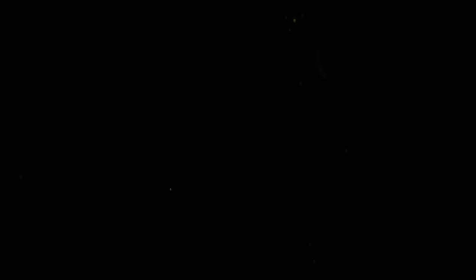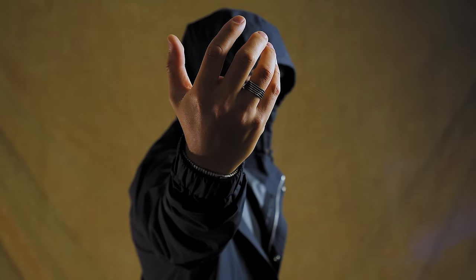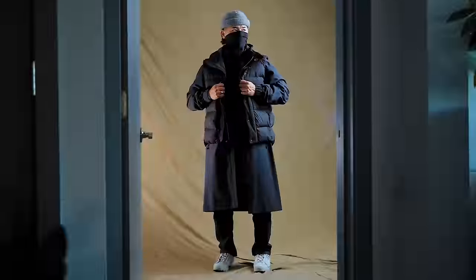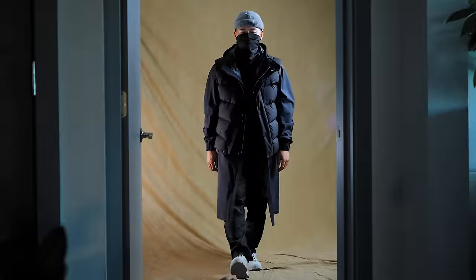Jewelry-wise, to complement the overall theme of the fit, I'm going with this ring — the Level Up Ring from Lupin. It's got a very angular design which I think suits this fit perfectly. This fit is super warm and cozy but also quite functional. If I get hit with some light precipitation or snow, I'm going to be chilling.